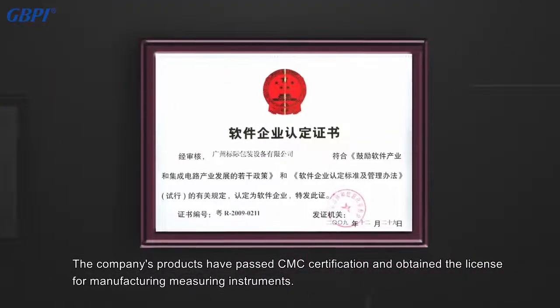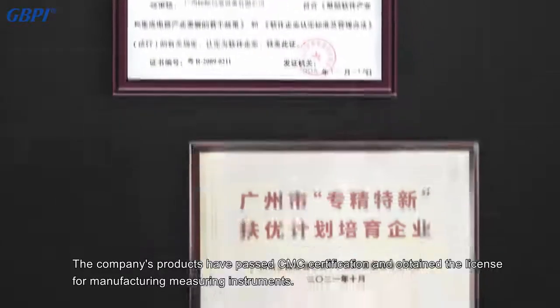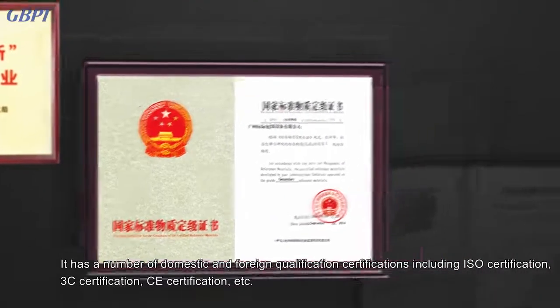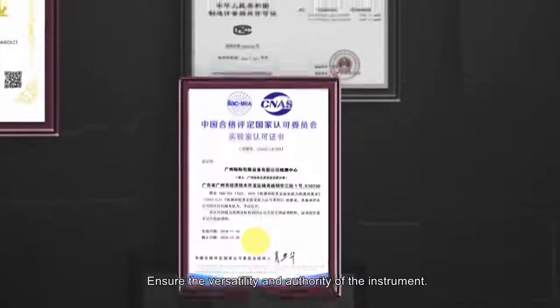The company's products have passed CMC certification and obtained the license for manufacturing measuring instruments. It holds a number of domestic and foreign qualification certifications including ISO certification, 3C certification, CE certification, and more, ensuring versatility and authority.